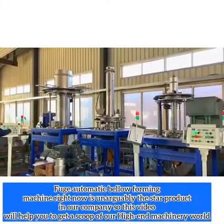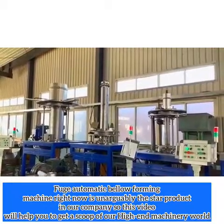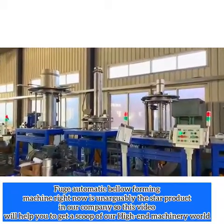Fogel Automatic Bellow Foaming Machine is arguably the star product in our company. This video will help you get the scope of our high-end machinery world.